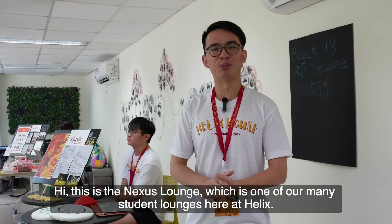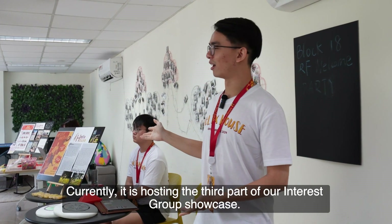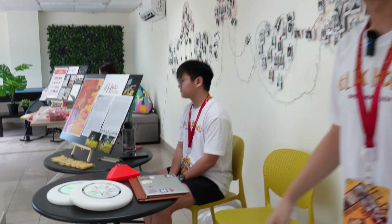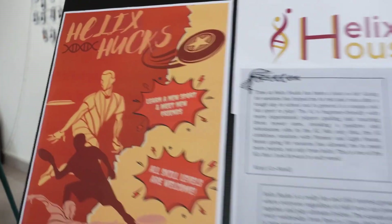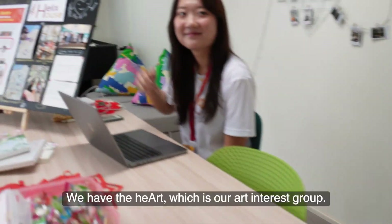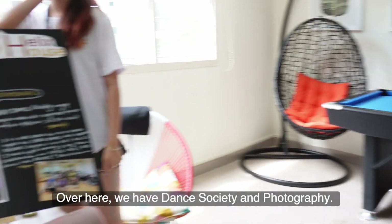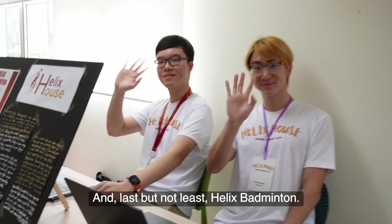This is the Nexus Lounge, one of our many student lounges here at Helix. It is currently hosting the third part of our interest group showcase. We have Helix Hugs, our Frisbee interest group; the Hutt, our art interest group; Dance Society; Photography; and last but not least, Helix Badminton.